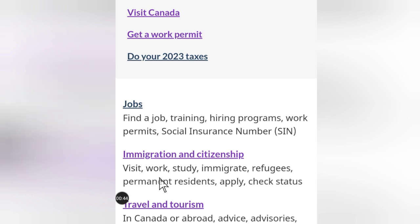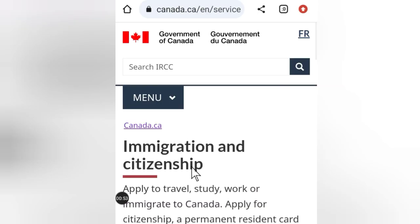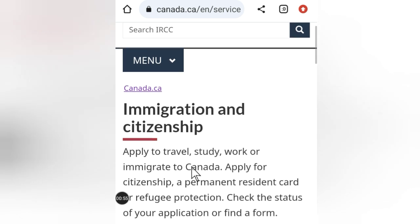Under this menu you'll see: Visit, Work, Study, Immigrant, Refugees. Click on Immigration and Citizenship, then click on that and scroll down.